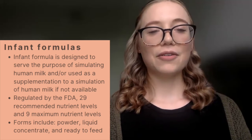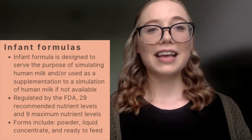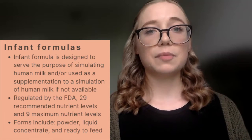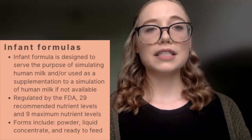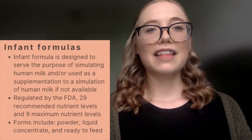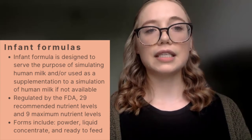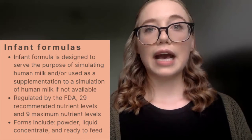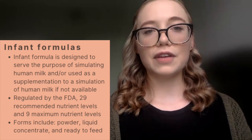Infant formula is designed to serve the sole purpose of simulating human milk. It is considered exempt when altered for a specific medical need or condition because it no longer serves that purpose. It is regulated by the FDA, with 29 recommended levels and 9 maximum levels established for nutrients of concern. This has been modified somewhat as we emerged from an infant formula shortage, where the FDA expanded and loosened some restrictions to allow formulas to be imported into the United States, permitting ranges for specific nutrients.